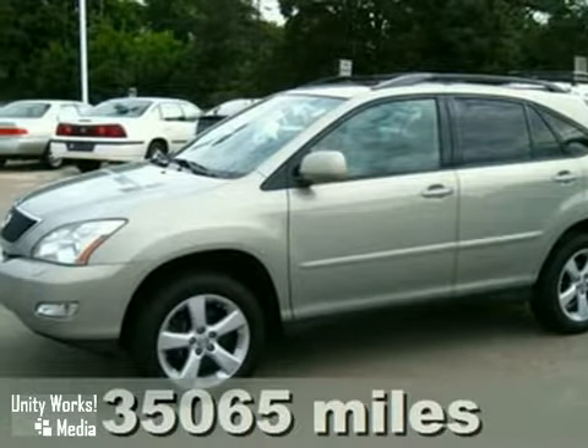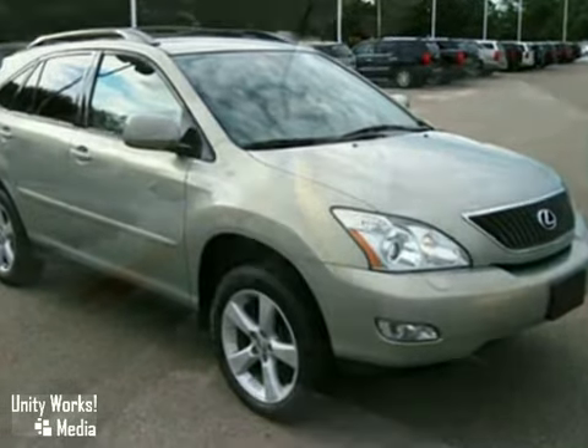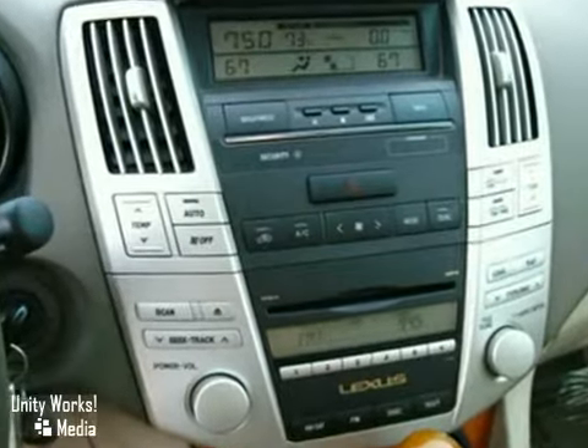Here's a 2007 Lexus RX 350. It comes standard with a side curtain rollover sensor, dual front airbags, side airbags, child safety locks, four-wheel anti-lock brakes, and traction control.